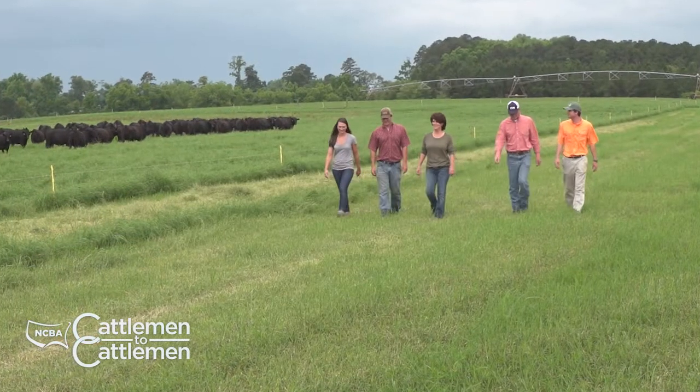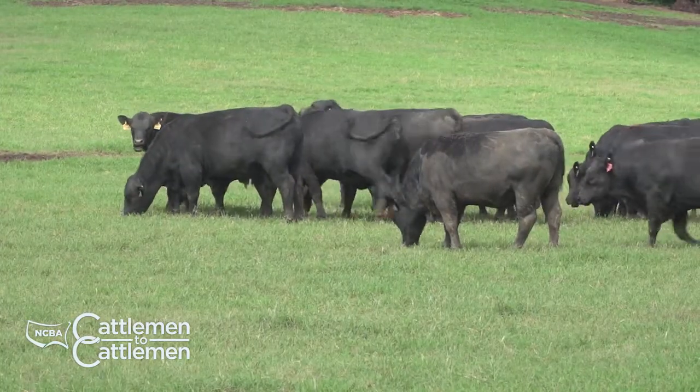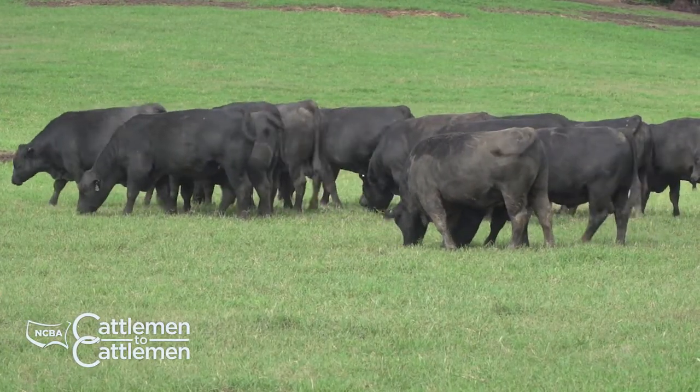When we return, we'll have a closer look at a South Carolina Angus seed stock farm that won an award for its conservation efforts. Stay with us. We'll be right back.